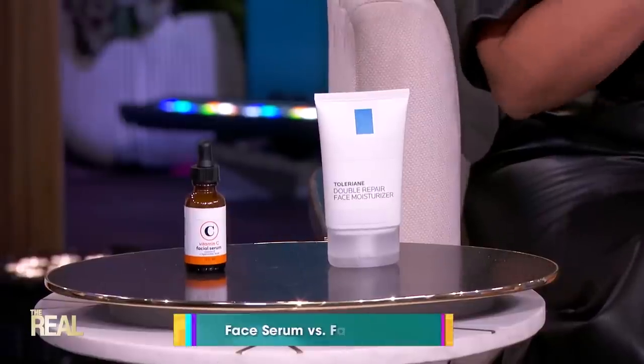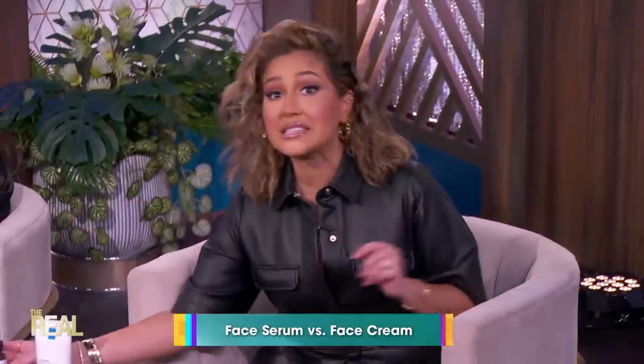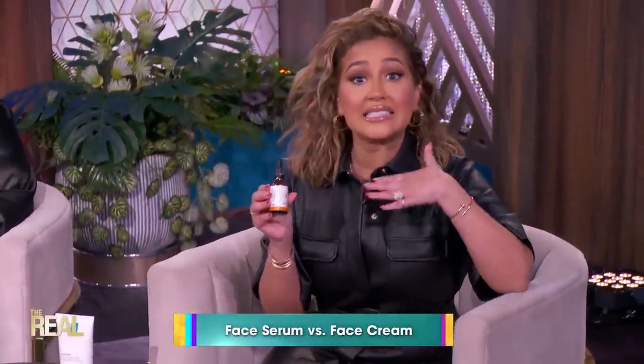Now the question is, what's the difference between a face serum and a face cream? Face serums are thinner topical products that contain concentrated amounts of active ingredients. The larger amounts of active molecules penetrate the skin surface with greater effectiveness.